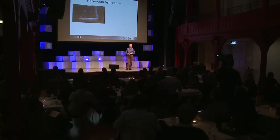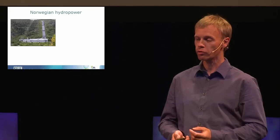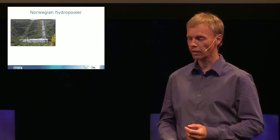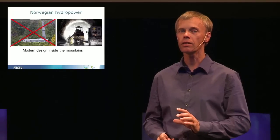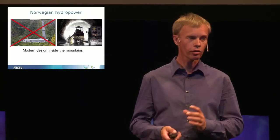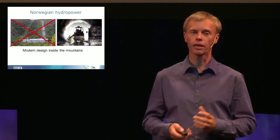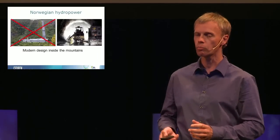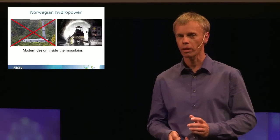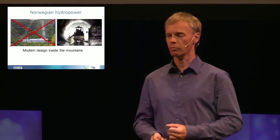The old way of constructing Norwegian hydropower was using penstocks and power plants looking like the picture. However, today you can hardly see a Norwegian hydropower plant because it's inside the mountain — tunnels for water and the hydropower stations are built inside the mountains. This is the modern design, which has been in place for many years thanks to the good quality of Norwegian rocks and mountains.